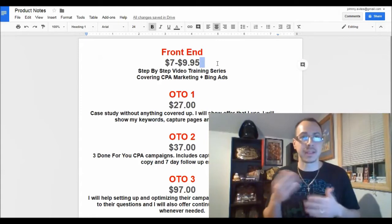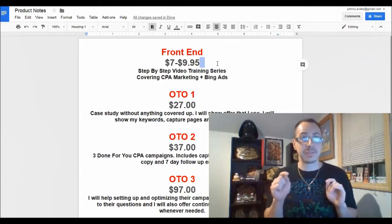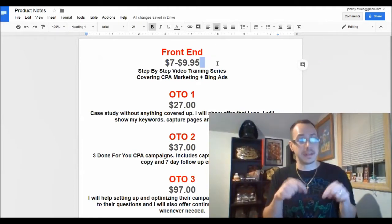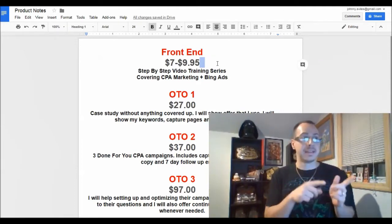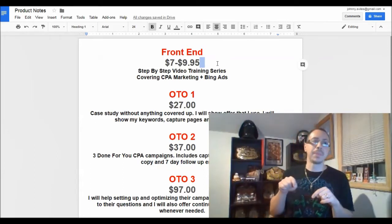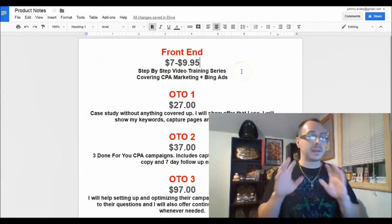A dime sale means the price will keep rising after so many sales or hours. If you wait after it launches, it might go up to $7.50 or higher. If you're interested, click the link in the description to get this along with all the bonuses you'll receive just for going through that link.